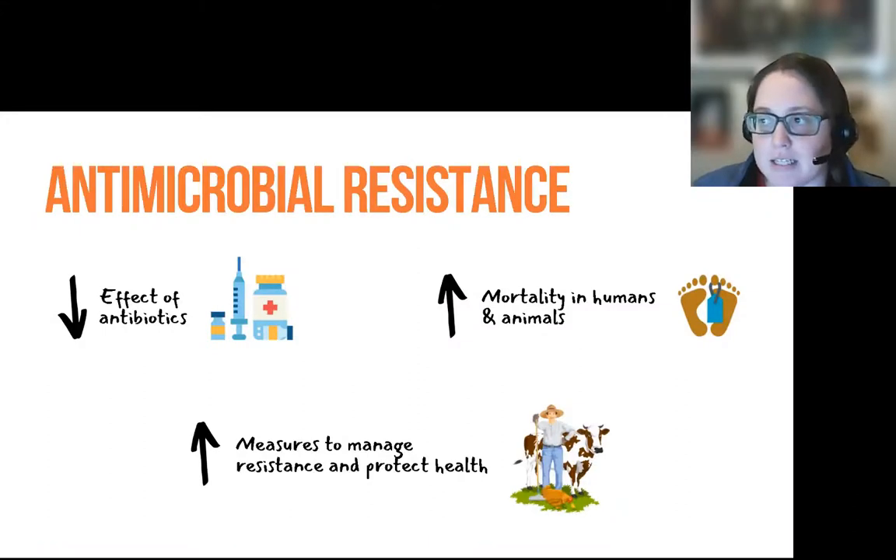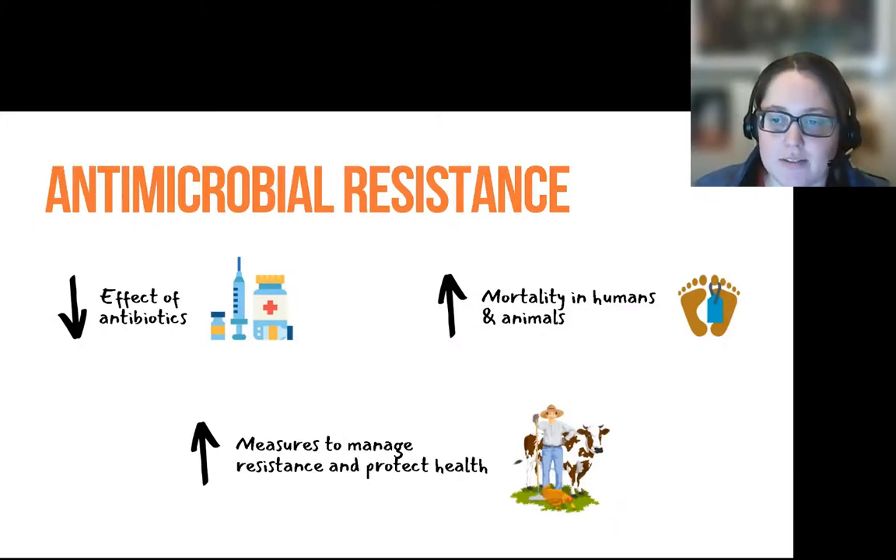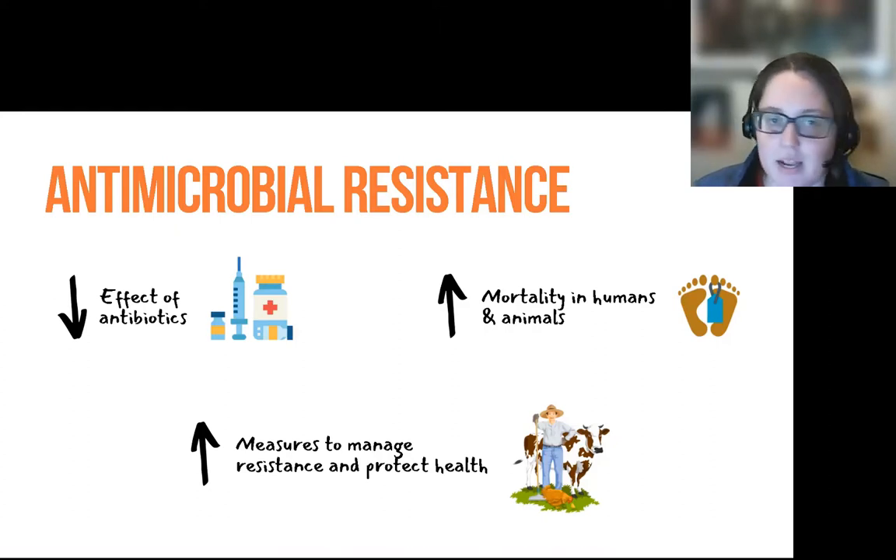Today's session, we're going to be discussing antimicrobial resistance as it relates to livestock production. As many of you may already be aware, antimicrobial resistance is basically what happens when any microbial species develops a survival technique to resist the effect of any kind of antimicrobial drug or chemical.